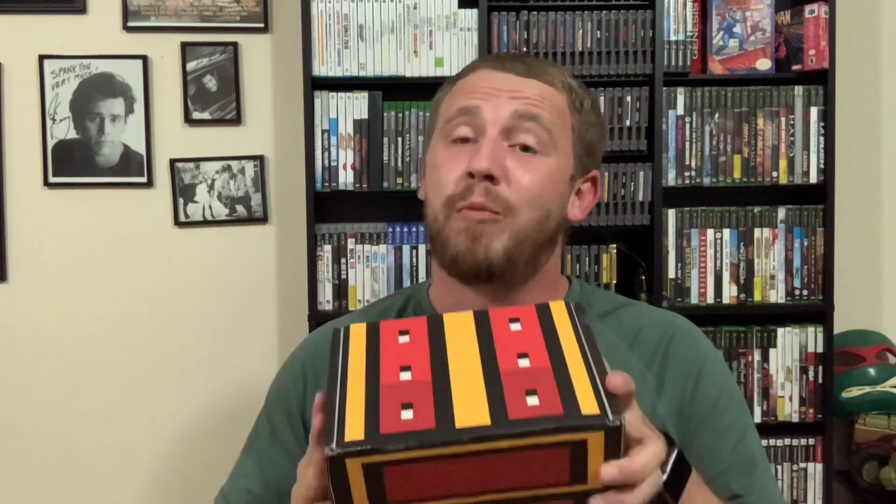It's finally here — 30 days come and gone — another Retro Game Treasures box, hopefully filled with some retro game goodies. Stick around, we'll open this up and see if we got anything good.